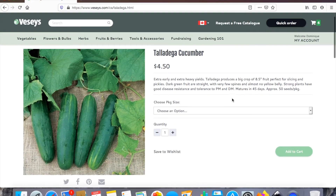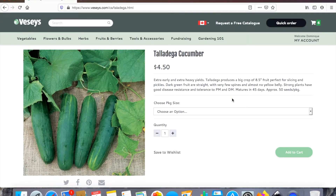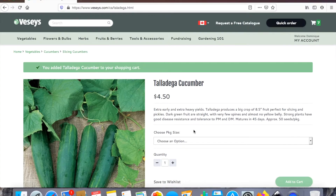Cucumbers — we are huge pickle lovers and I love snacking on cucumbers during the summer. I did go through my seeds from previous years and I still have quite a few cucumber seeds left, so I'm not going to be ordering a whole lot of cucumbers this year just because I have some seeds I need to use up.